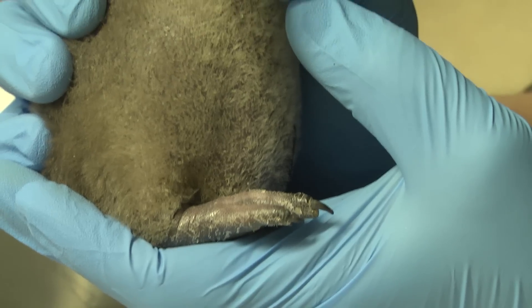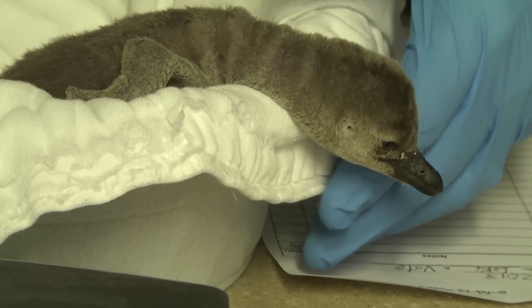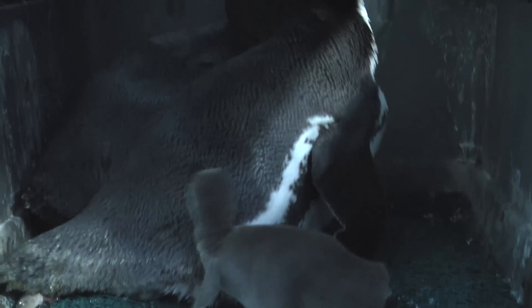Right now visitors won't be able to see our five new chicks — they're being cared for by the parents inside their nest boxes. However, in about three months the chicks will fledge and come out into the exhibit, and visitors will be able to see them.